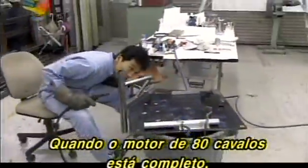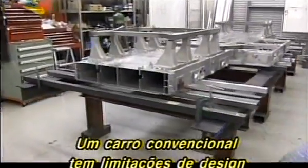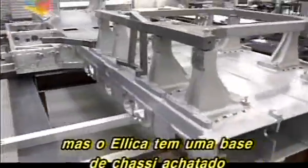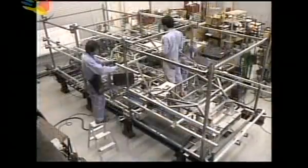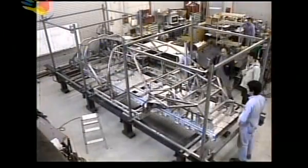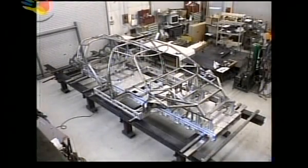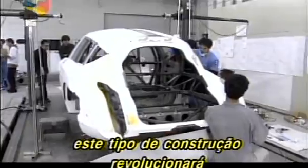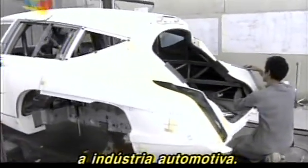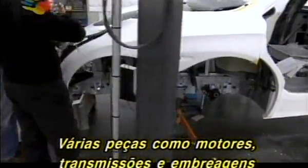Once the 80 horsepower motor is completed, work on building the car surges ahead. A conventional car has design limitations because of the engine compartment, but the Elika has a flat chassis bed that allows a body frame of any shape. Should electric cars be widely adopted, this kind of construction will revolutionize the auto industry. Many parts like engines, transmissions and clutches will become unnecessary, as will using gasoline.